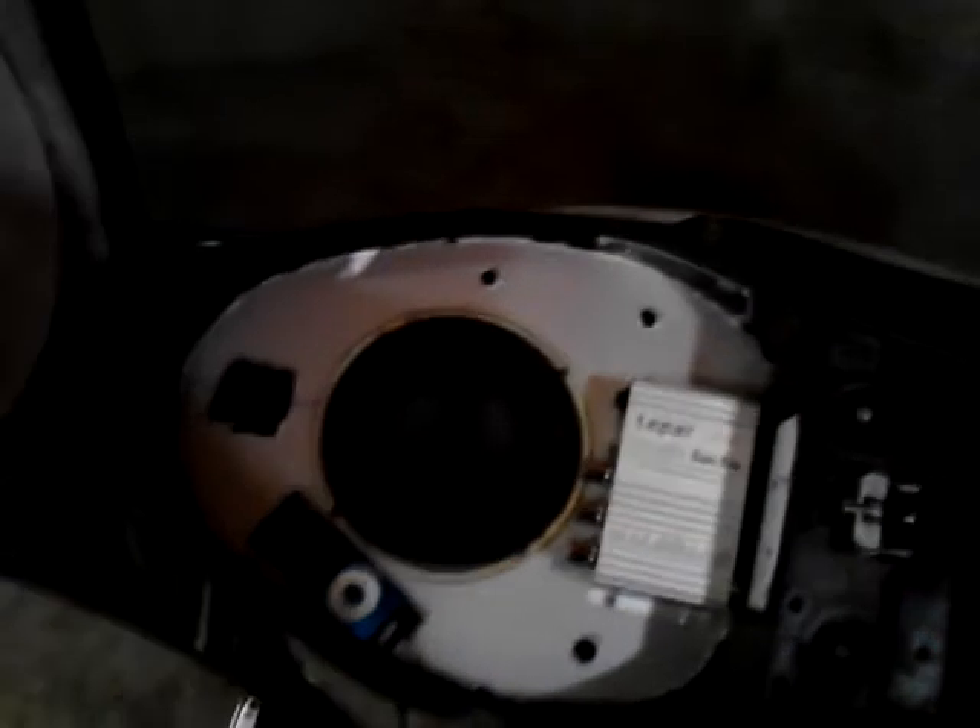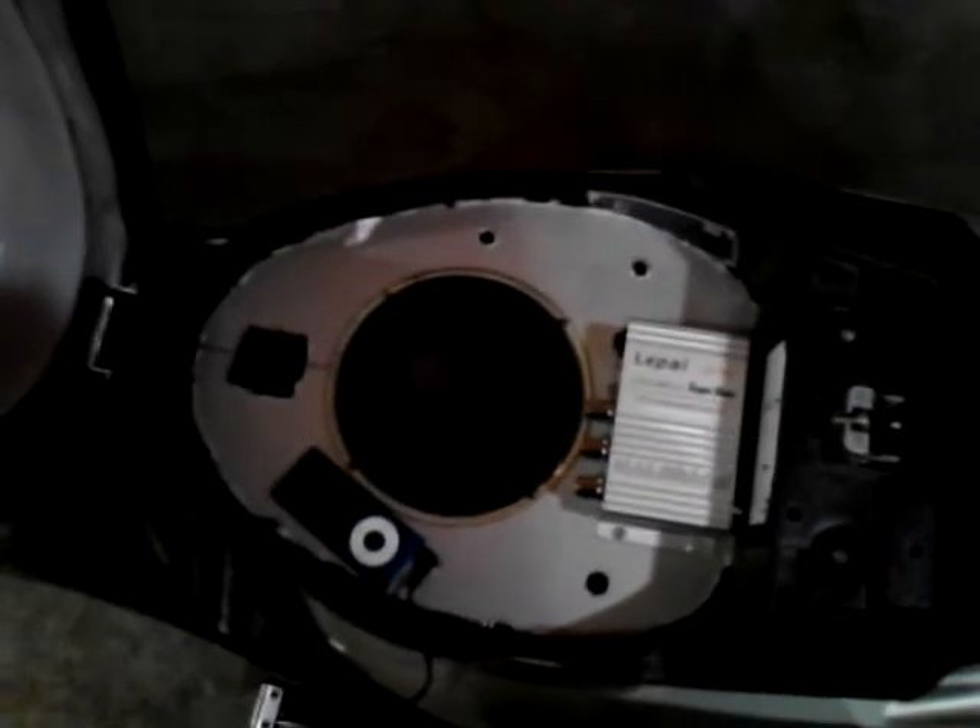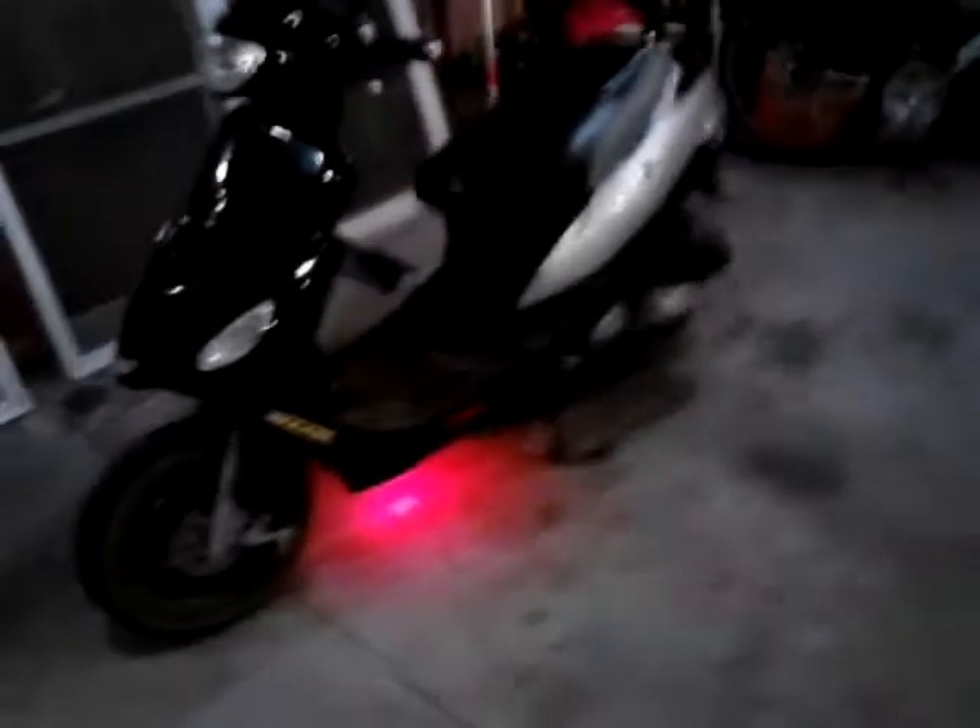I don't know how it sounds through the camera, but that's the sound system. I also did some underglow — you can see me coming. A lot of people think that's cool. One question I get asked: can I hear the sound system when I'm riding?